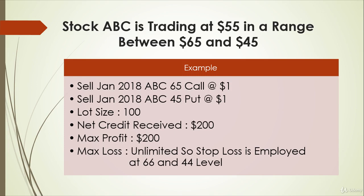Suppose ABC stock is trading at $55 and it is trading in a range having a resistance level of $65 and a support level of $45. So you execute a short triangle strategy by selling a January 65 call for $1 and a January 45 put for $1.